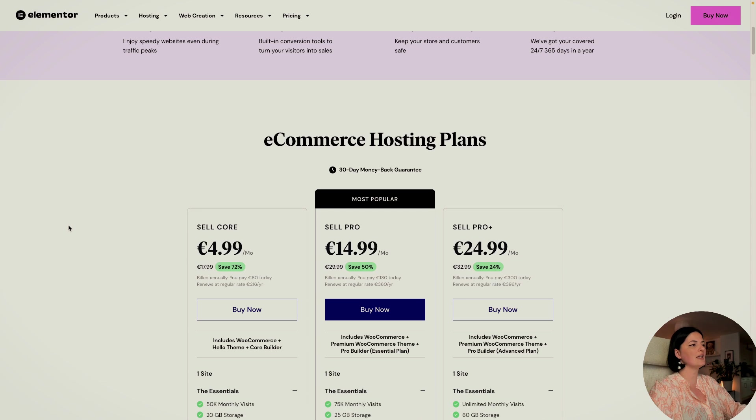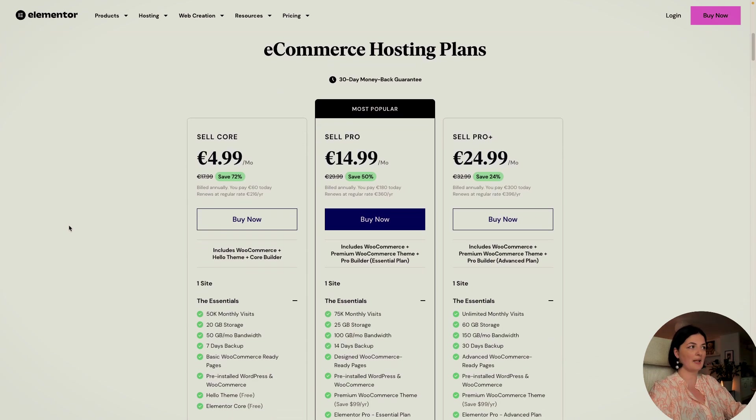Let's navigate to the e-commerce hosting plans. As you can see, they launched with some serious discounts and they have three plans: SellCore, SellPro, and SellPro Plus. Even the most expensive plan has a great deal — you pay 300 euro today and it renews at 396.